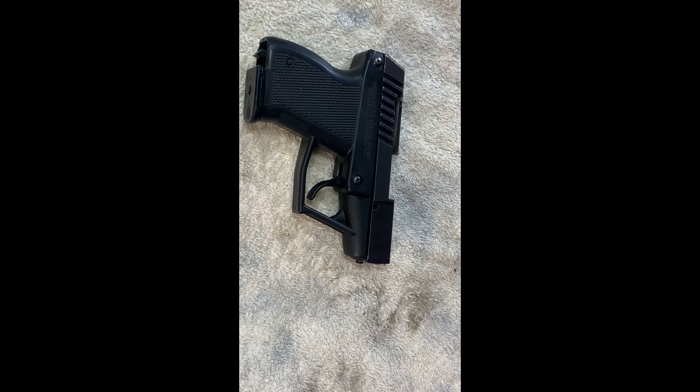Grendel made the P10 that you had to load with stripper clips, they made a P30 which was a .22 semi-automatic, and this P12. The value of these guns today — the gun market is kind of crazy — could be anywhere from $150 to $250 depending on condition, and this one is in pretty good condition. But I have no interest in selling it; it just has a sentimental place for me.